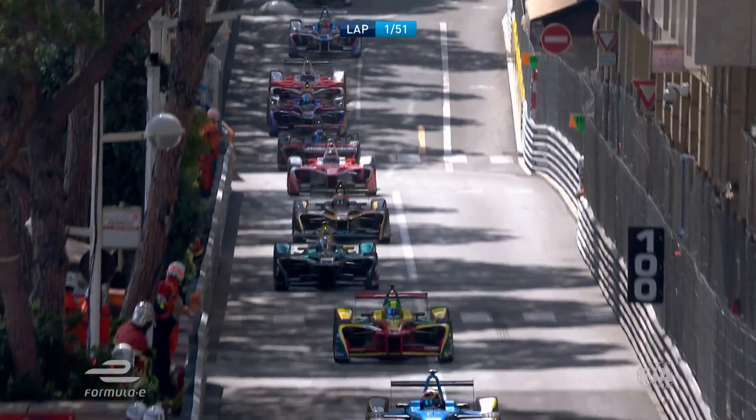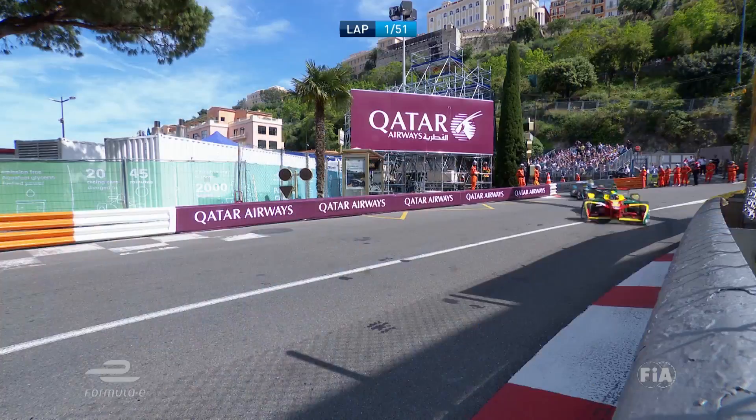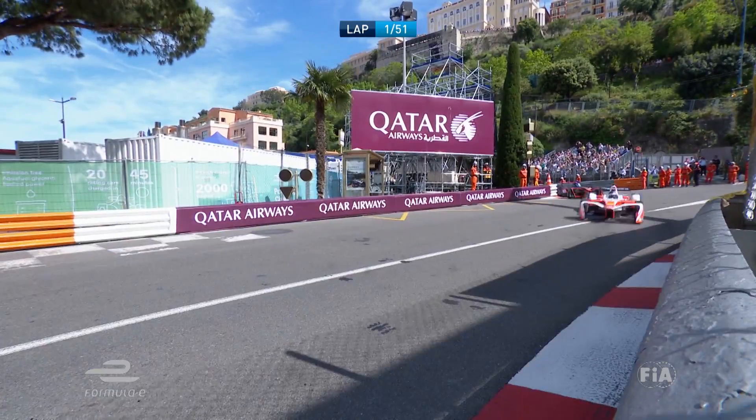There's a bit of Virgin bodywork trailing off Sam Bird's rear end. He's got Nelson Piquet Jr. all over the back of him — Piquet in the barriers.